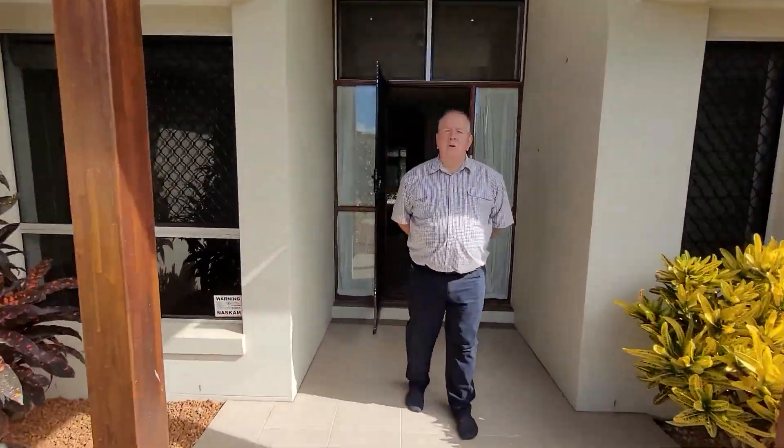G'day folks, Rob Demo from Magoona Real Estate in Gympie. We'd like to show you today 44 Presidential Avenue, Jones Hill. The property features a lovely corner block and a fantastic executive style home. It's just been freshly painted internally. Let's come and have a look.